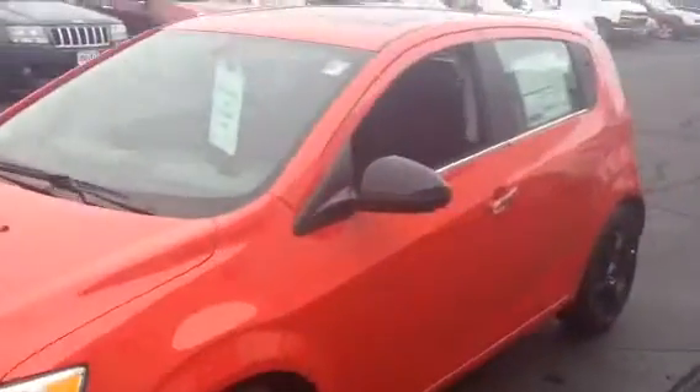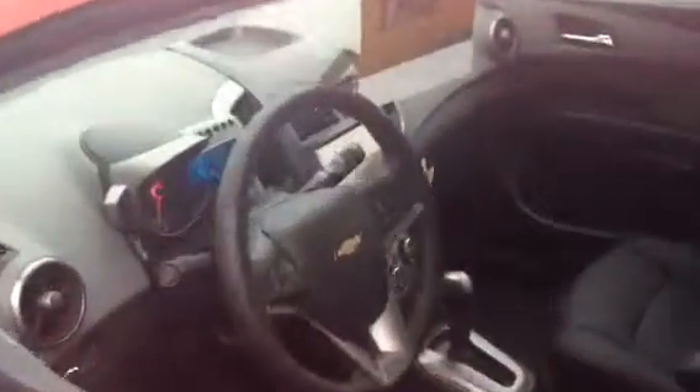If you'd like to test drive this vehicle, contact Frank Boucher Chevy Cadillac of Racine at 262-886-1010 to schedule your test drive. And then you could see yourself taking this one home today.